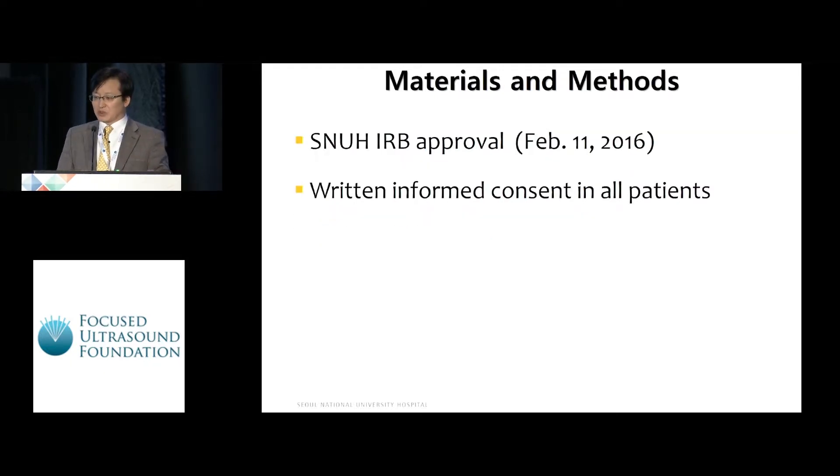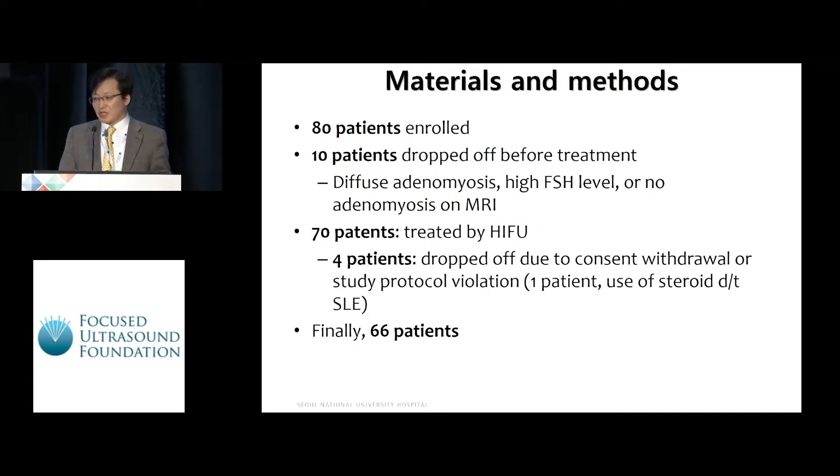This study was approved by our IRB, and written informed consent was obtained from all patients. 80 patients were enrolled; however, 10 patients were dropped before treatment because of diffuse adenomyosis, high FSH level, or no adenomyosis on MRI. 70 patients were treated by HIFU, and among them, four patients were dropped due to consent withdrawal or study protocol violation. Finally, we included 66 patients.